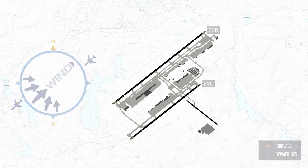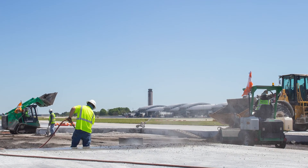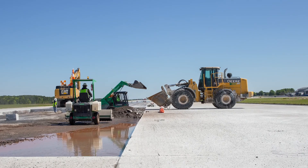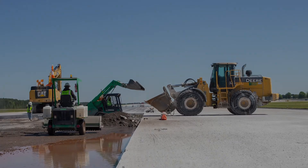Runways are also closed periodically to allow necessary maintenance activities. When one of the runways is closed, aircraft operations shift to the other runway. Closures may last anywhere from several hours to several months, depending on the nature of the maintenance required.